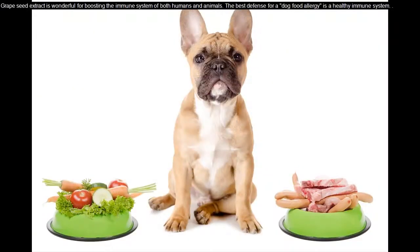Look for grape seed extract in the food. Grape seed extract is wonderful for boosting the immune system of both humans and animals. The best defense for a dog food allergy is a healthy immune system.